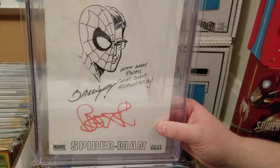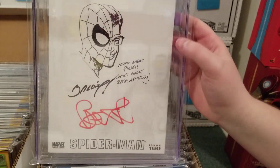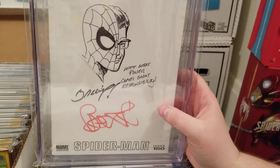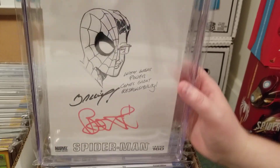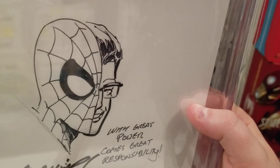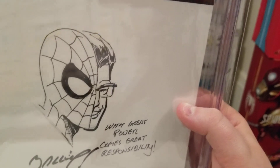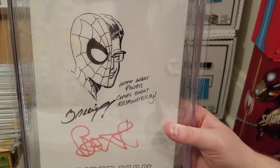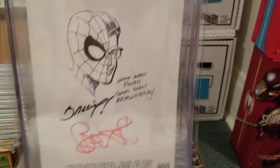Last year when they did the signing again, I had a different idea — just a head remark, since that seems to be all he does. I said could you give me a half-Spider-Man half-Stan Lee head and write 'With great power comes great responsibility.' Bagley drew it and Bendis wrote the quote — Bendis wrote in red, Bagley in black. Really nice sketch. The glasses are supposed to be Stan Lee but there's no mustache, so it kind of looks like Peter and Stan Lee at the same time. Either way this is one of my favorite sketches in my collection and I'm very happy with it.